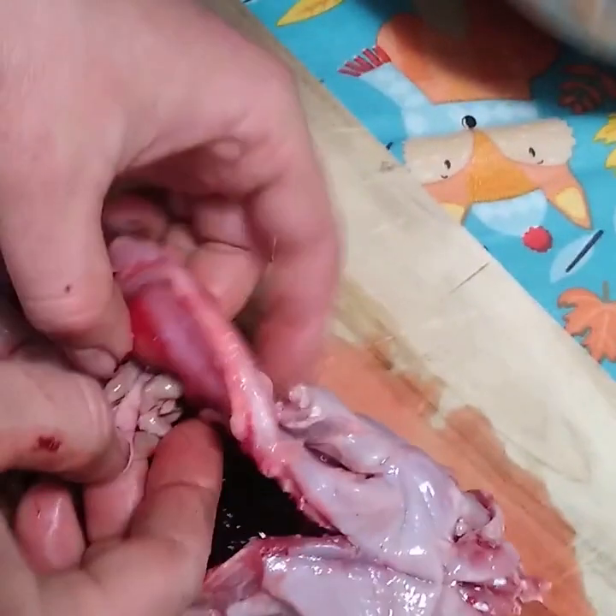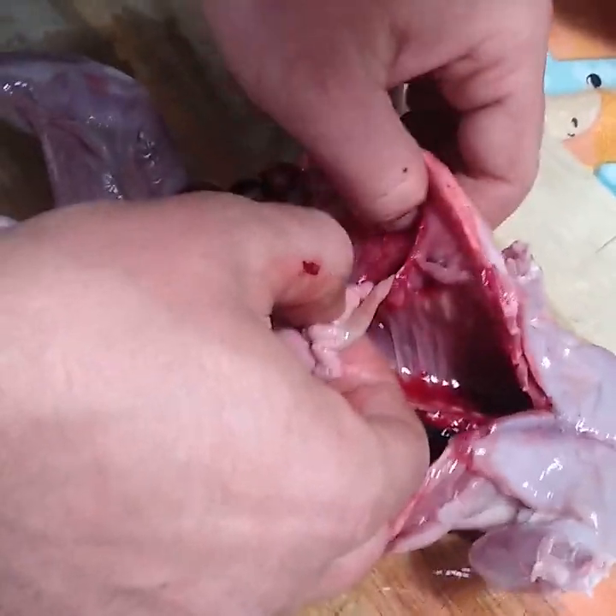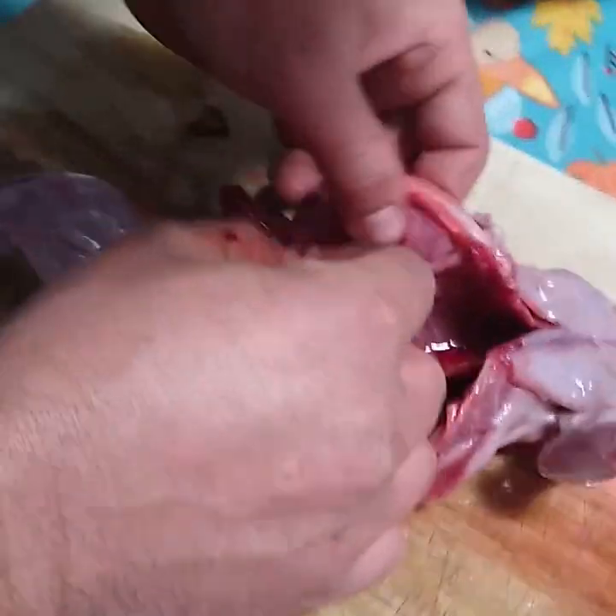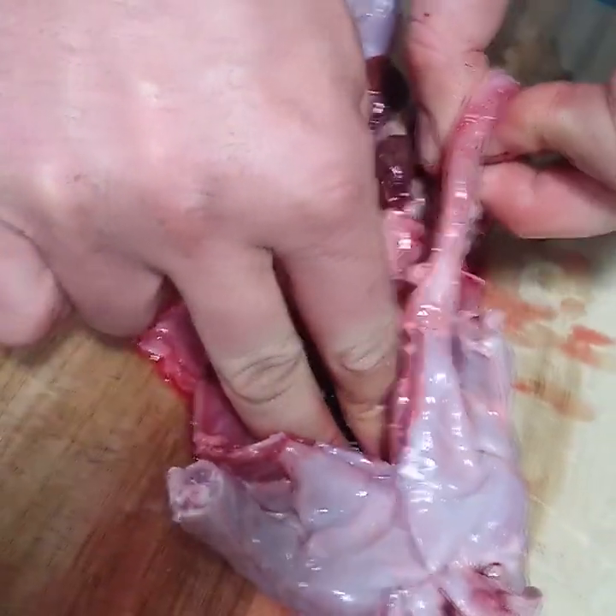The first thing we've got to do is get all the guts out from the inside of him. Take your time with this step and have some patience.